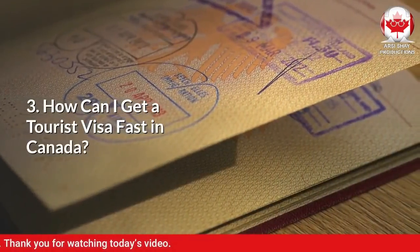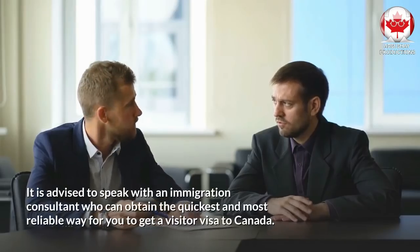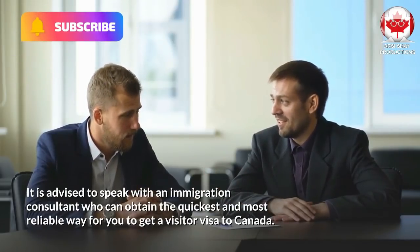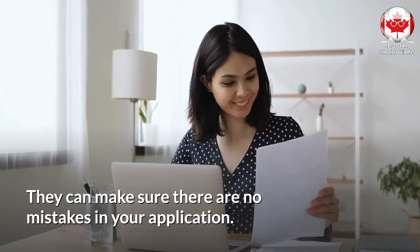Question number 3: How can I get a tourist visa fast in Canada? It is advised to speak with an immigration consultant who can obtain the quickest and most reliable way for you to get a visitor visa to Canada. They can make sure there are no mistakes in your application. Our video ends here. We hope you found the information in this video update useful.